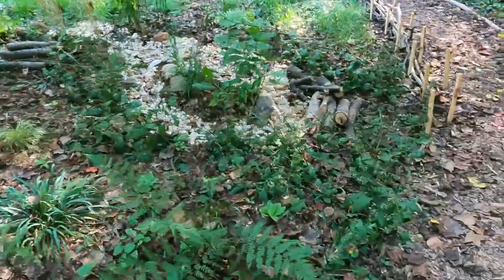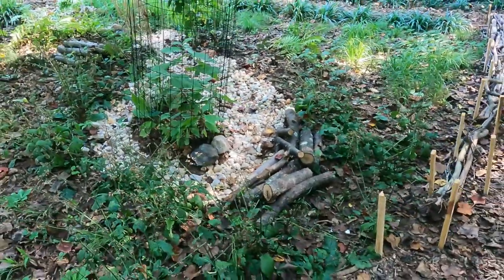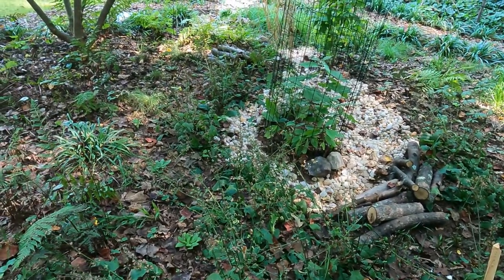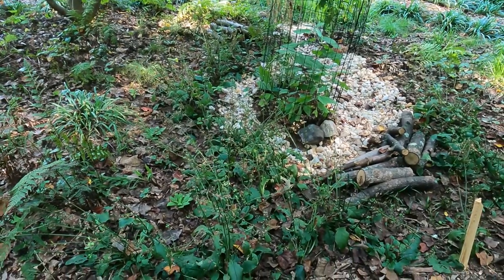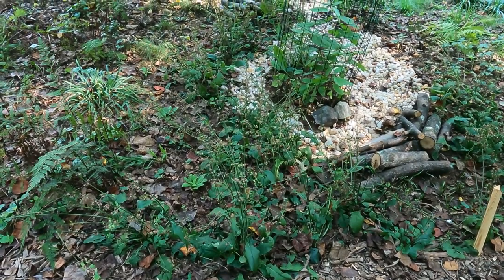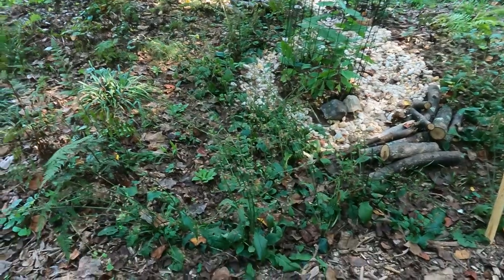And when we come down here I have a dry creek bed and I dug this out this year because I had a drainage problem. And I have it lined with lyre leaf sage, which is such a show in the late spring — it is just beautiful. I popped in some great blue lobelias and cardinal flowers and things like that for next year so that I can get another show later in the season.